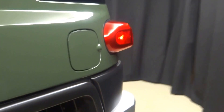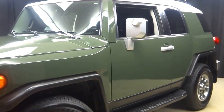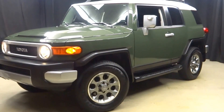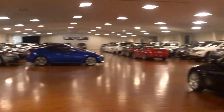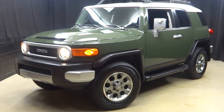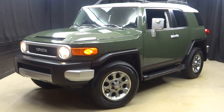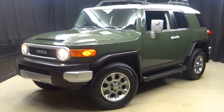It's right here at Lexus of Wilmington. If you're looking for more information on this 2012 FJ Cruiser or any other of the almost 100 vehicles in our pre-owned inventory, come visit our 90,000 square foot pre-owned showroom. When you come here to Lexus of Wilmington, you do your car shopping indoors — stay warm, stay cool, stay dry. Go to LexusofWilmington.com for more information.